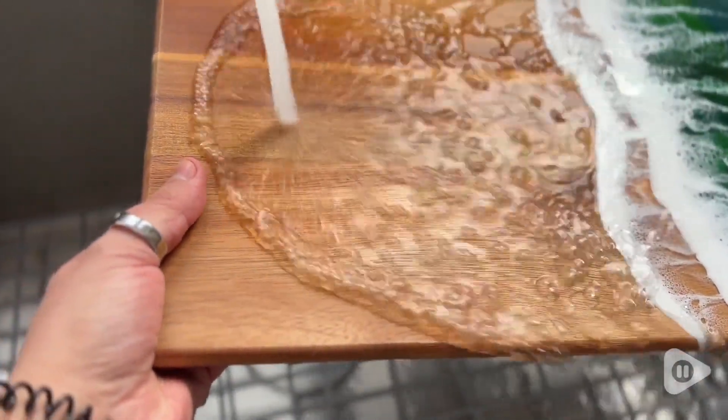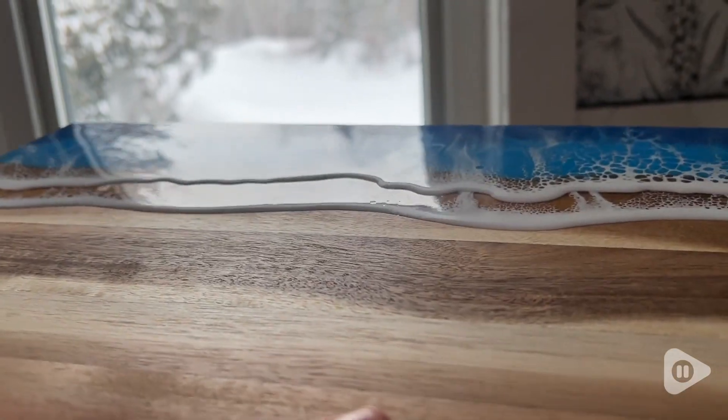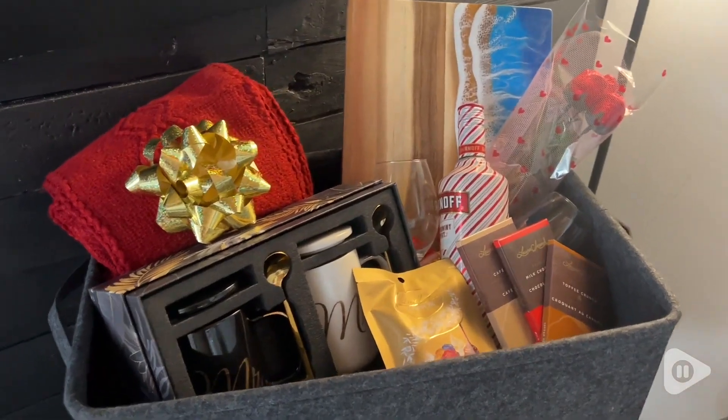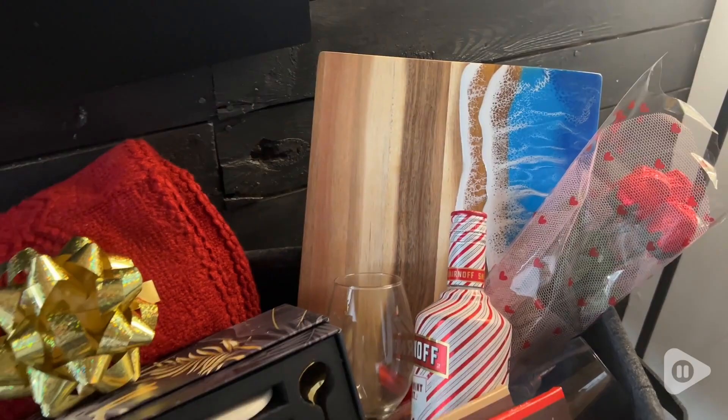It also comes in different styles. This is the blue wave — it makes a stunning gift. If you have a gift basket or just want to give it as a present, they will absolutely love it. It's a very unique way to make something simple look stunning.